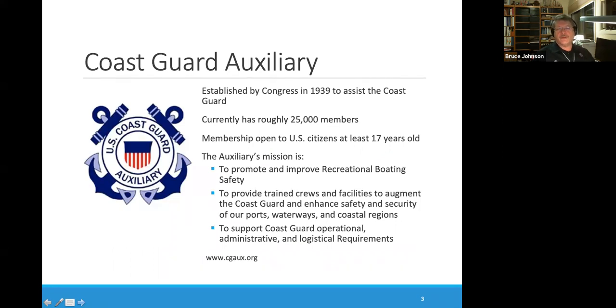Just a word about the Coast Guard Auxiliary. It was established by Act of Congress in 1939 to assist the Coast Guard. It currently has about 25,000 members, and membership is open to U.S. citizens who are at least 17 years old. The Auxiliary's mission is to promote and improve recreational boating safety, to promote trained crews and facilities to augment the Coast Guard, and to enhance safety and security of our ports, waterways, and coastal regions. It's important to remember that while the Coast Guard Auxiliary is a volunteer organization, it is part of the U.S. Coast Guard and lives by Coast Guard rules.